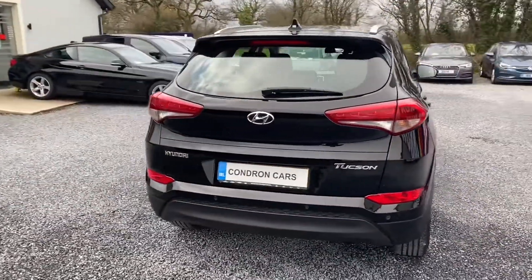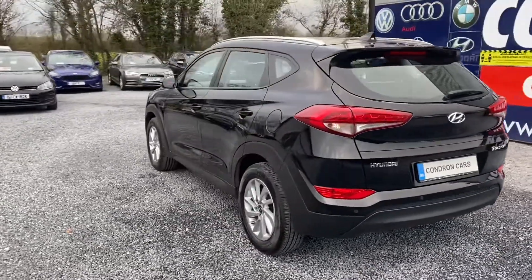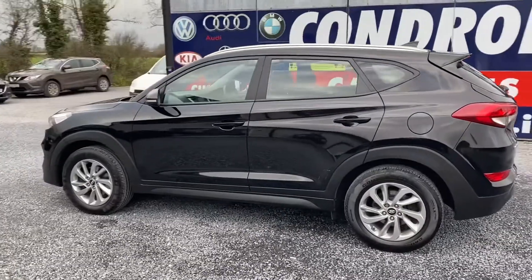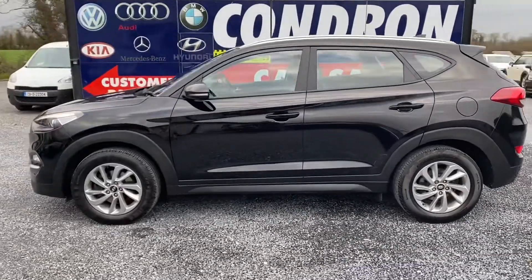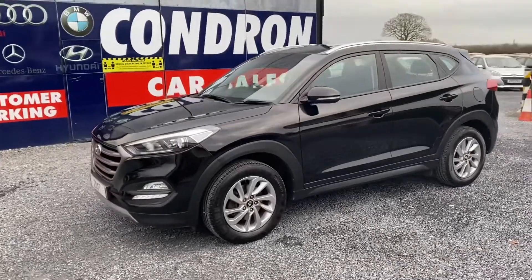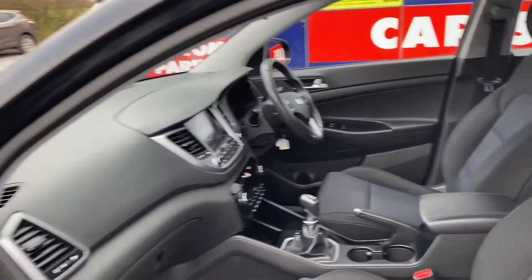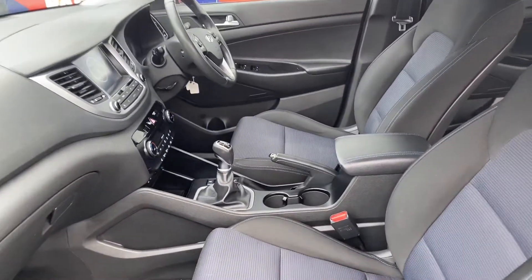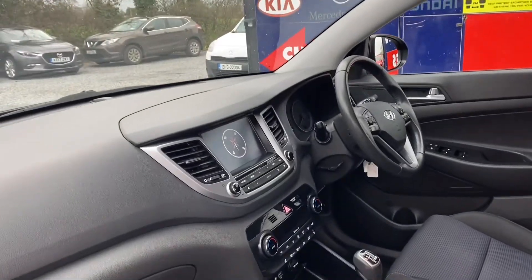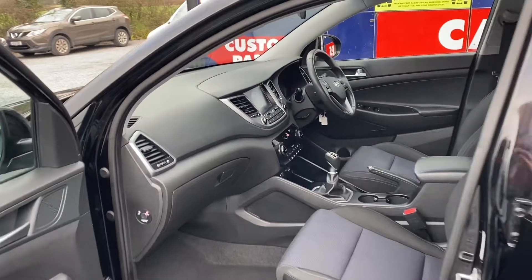A quick look at the interior: two keys are present, reverse camera, sat nav, center armrest. It is a six-speed manual with cruise control, Bluetooth, heated seats, and an AUX port.